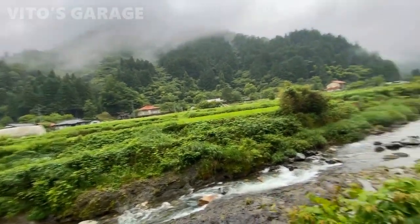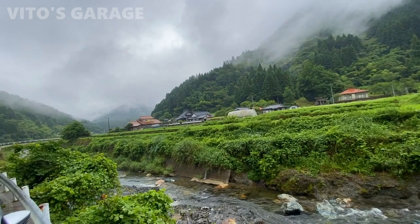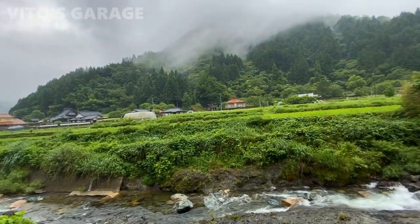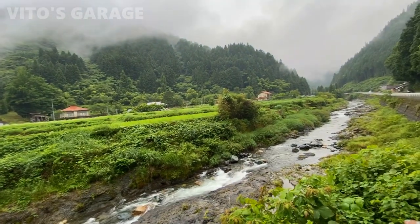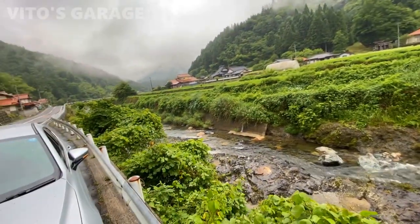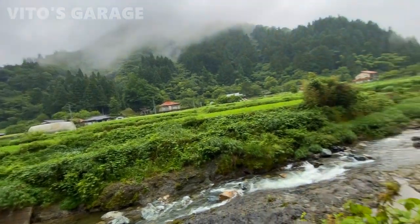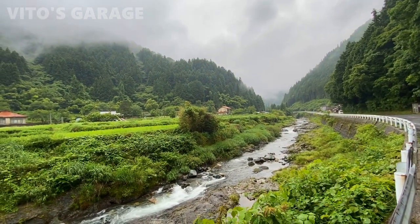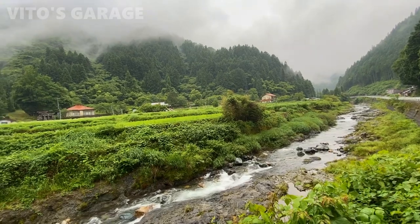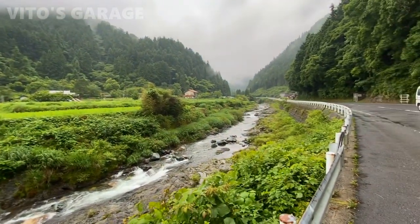I'm not gonna lie — this is how beautiful Japan really is. I'm super deep inside Japan, just exploring and seeing so many nice places and landscapes. There's literally fresh air everywhere, mountains — so amazing.